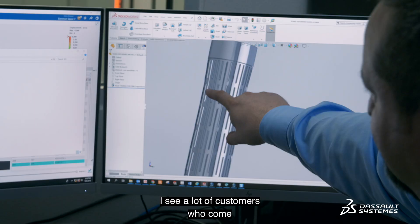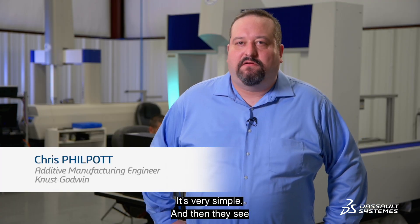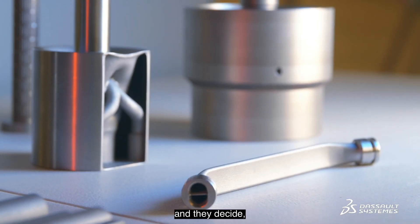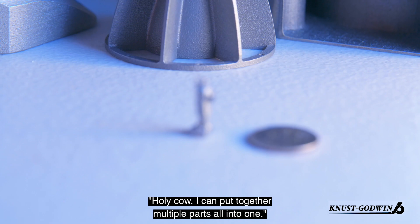I see a lot of customers who come in and at first I'll see a design and it's very plain, it's very simple, and then they see what we can do and they decide, holy cow, I can put together multiple parts all into one.